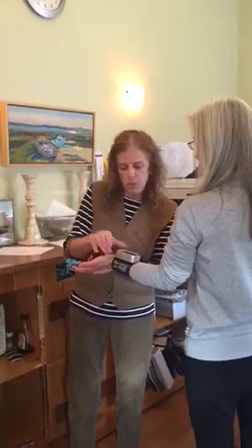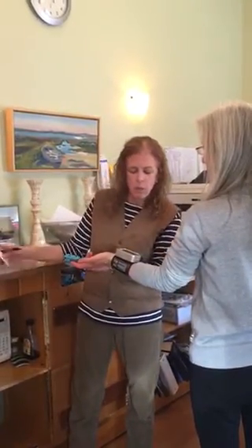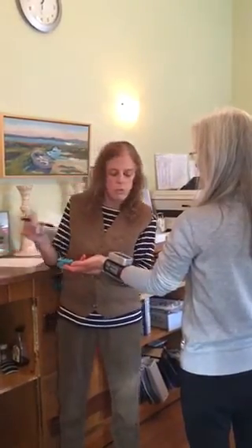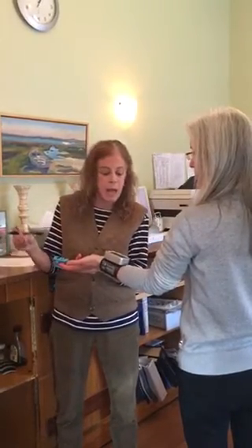So this blood pressure is pretty good and consistent at 117 over 70, but the heart rate is 96 and you've been standing for a while. The first blood pressure we got was 93 over 70, so it has gotten higher.